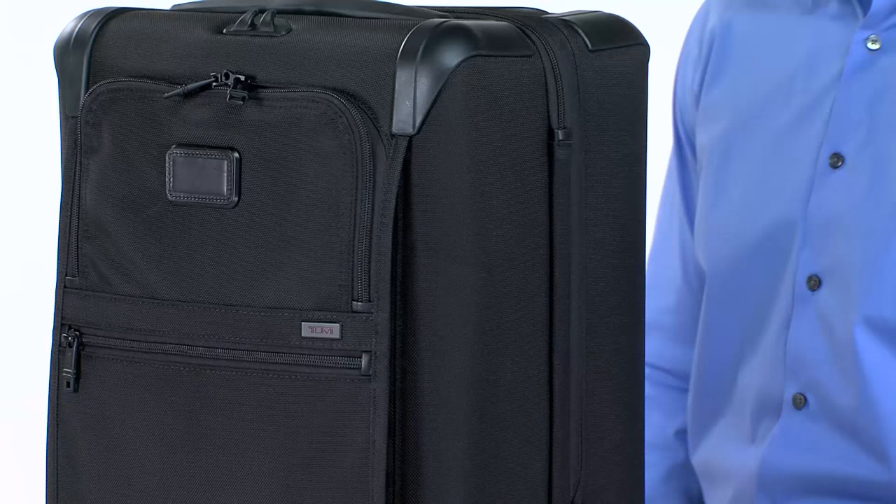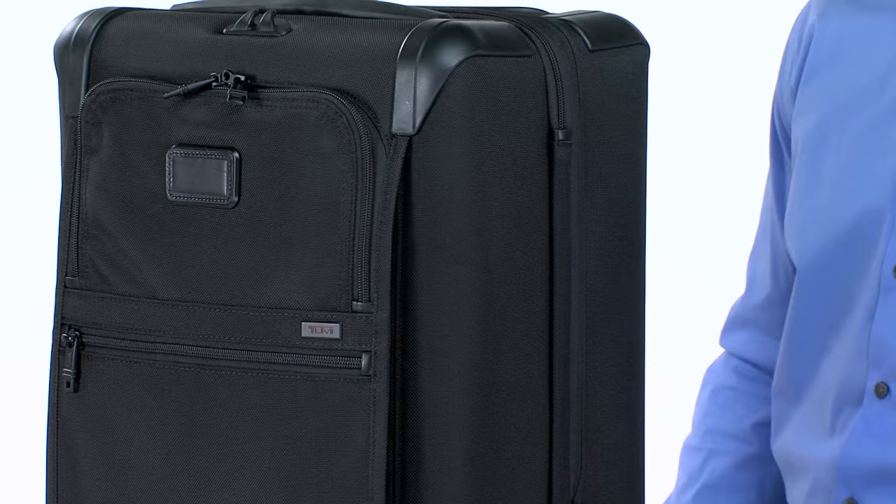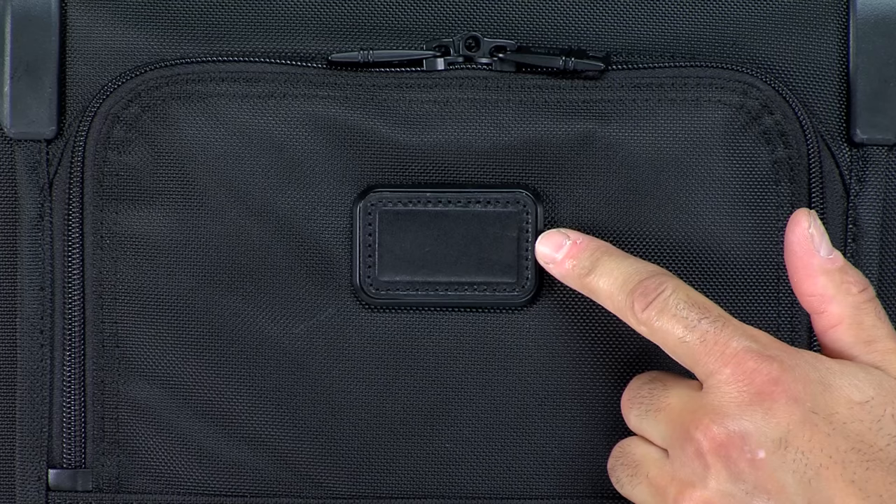This sleek, perfectly-sized bag is designed to fit into the overhead compartments of most airline carriers. It's crafted with our signature ballistic nylon fabric and sturdy durafold frame, and it even features a monogramming option that lets you customize the look.